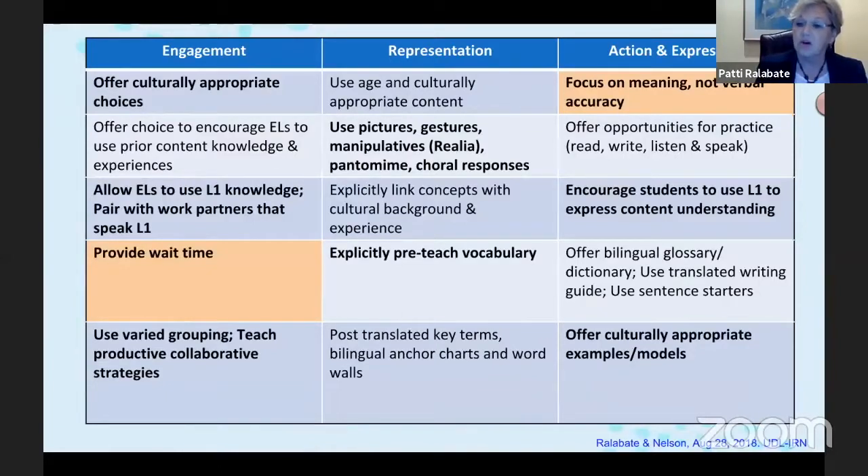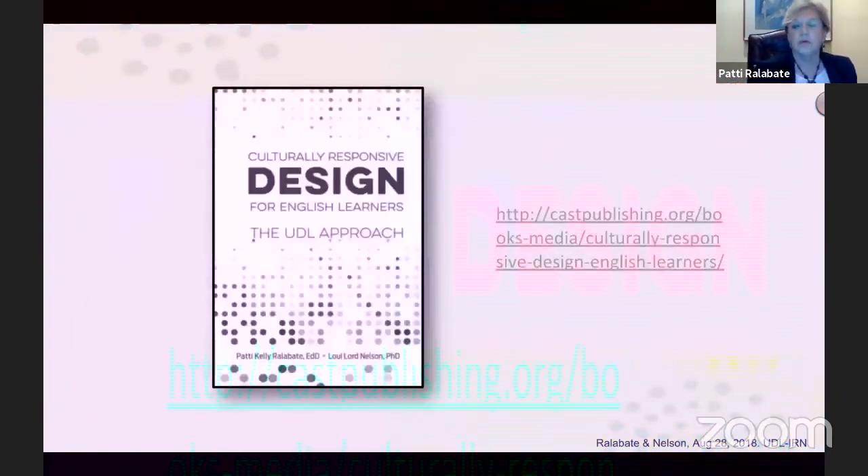The other point I want to highlight is on the right-hand side: 'focus on meaning, not verbal accuracy.' A lot of times we are so focused on the language that we interrupt the kids and don't give them a chance to say what they need to say — and I believe that we create stutterers in some kids. It's important to select and target what you're going to correct, whether it's present tense or plurals, and focus on that, while making sure you're providing lots of positive reinforcement for the student making expressive attempts in your classroom.